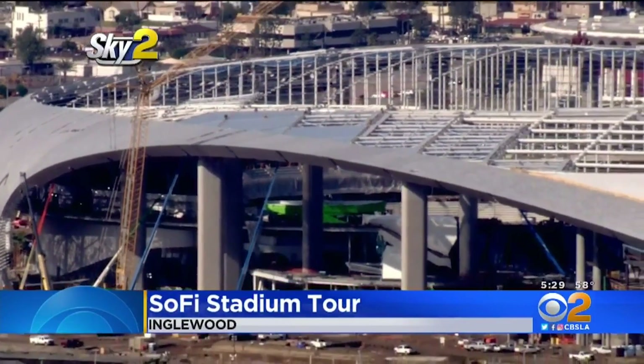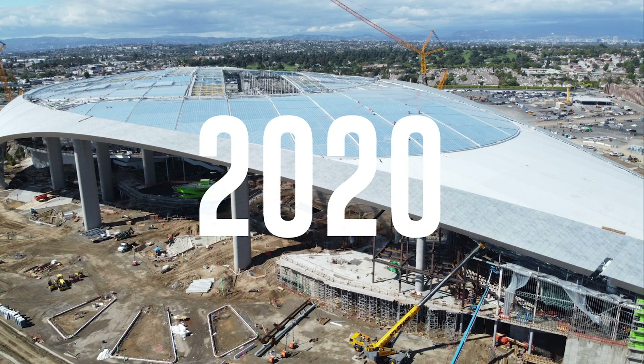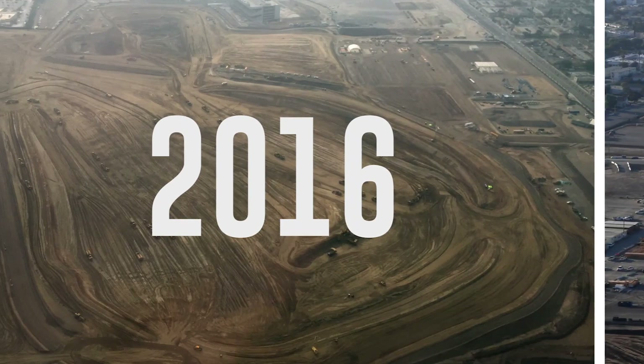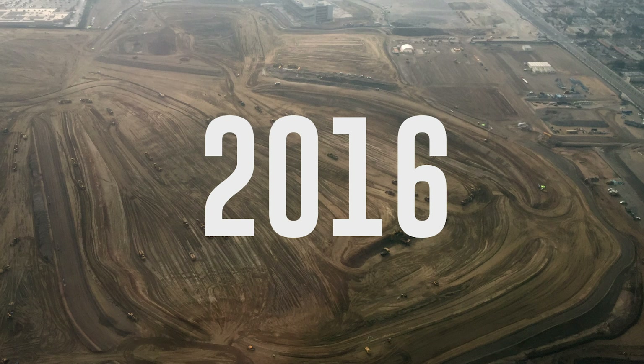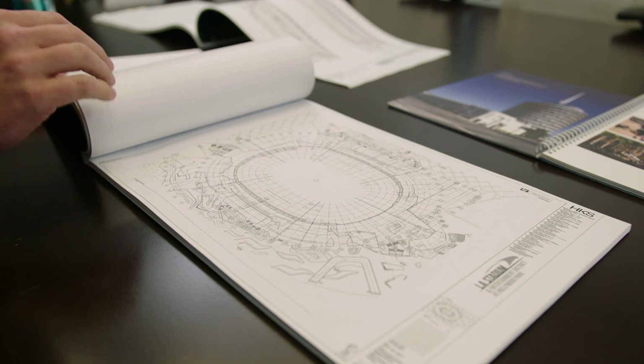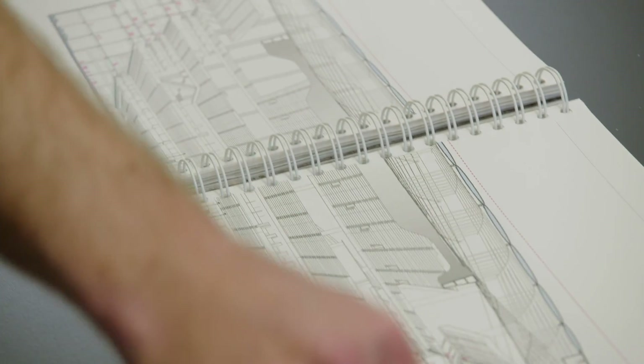We're getting an up-close look at SoFi Stadium as it enters the final stages of construction. The design process usually is over a two-year period. We have drawings that if they were on the floor they would come up to here. They're complicated buildings — 70,000 people in a three to four-hour window all coming in at the same time. That doesn't really happen to that scale on any other building type.